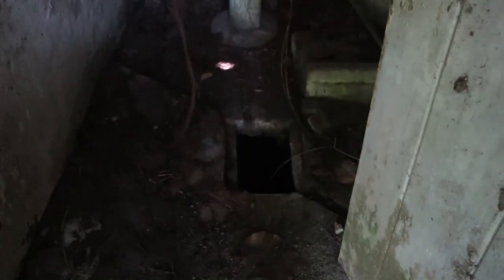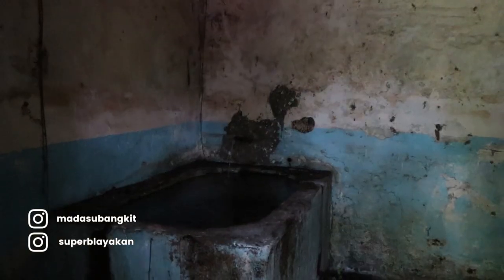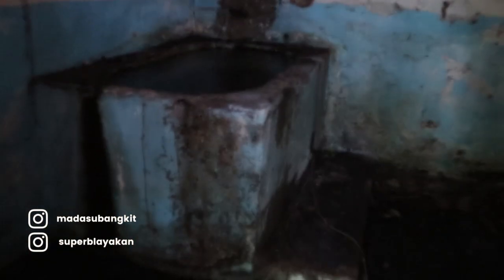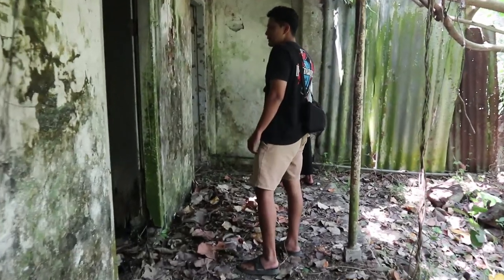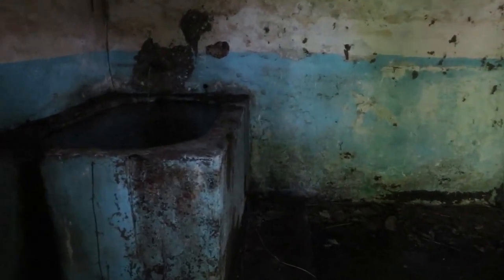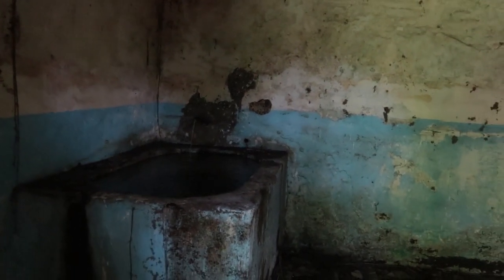Yang biasa dilakukan para pemilik rumah. Luas juga ya. Masih luas, kamar mandi, tempat ada bedanya juga. Ini pakai pompa ya. Nah ini airnya dari sumber gula, air dari sumber gula.